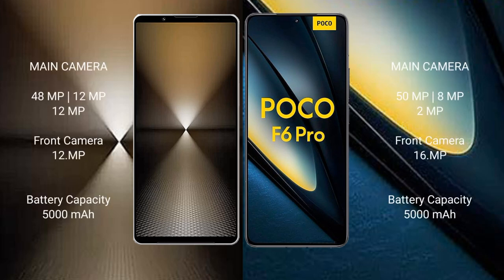Sony Xperia 1 Mark 6 rear features a triple camera setup: 48MP plus 12MP plus 12MP, and a 12MP front camera.